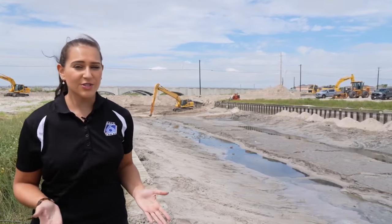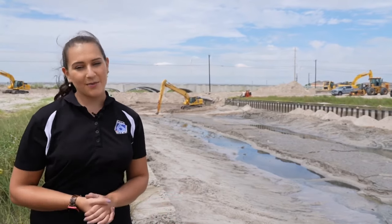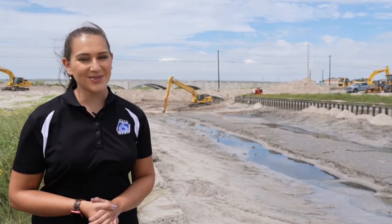We'll see over the next 24 hours or so if this dam does the job it was intended to do. On Padre Island, I'm your neighborhood news reporter Erin Holly, Chris 6 News.